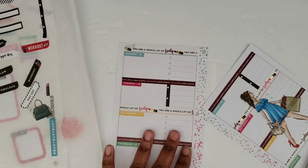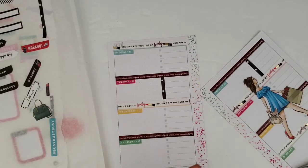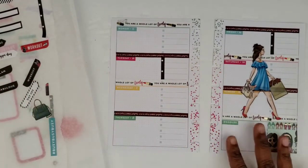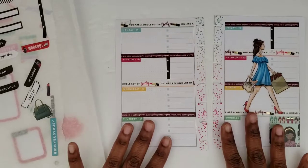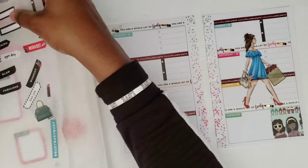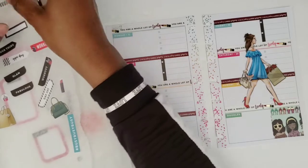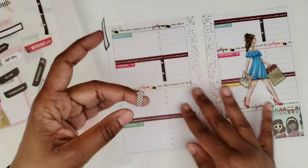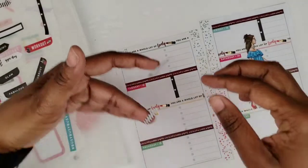I want to try and enjoy the weekend. I did enjoy this weekend — I went to see the new movie 'Little' and it was absolutely hilarious. If you haven't seen it, you need to go see it. I think you will thoroughly enjoy it — it was so funny, very cute movie.